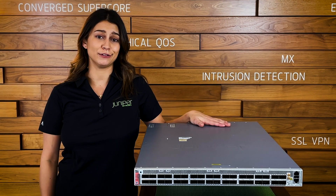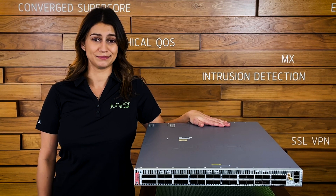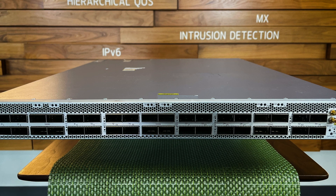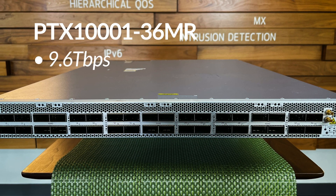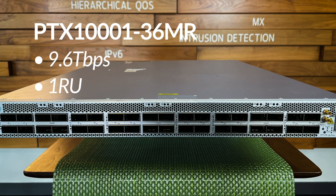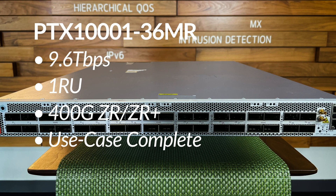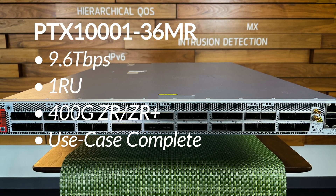And one of those solutions I have with me right here: the PTX 1001-36MR. Talk about small but mighty. This 100GB optimized, 400GB-capable box packs a 9.6TB capacity into a 1RU fixed form factor. Deployable in peering, aggregation, CDN, DCI, even metro environments with ZR and ZR Plus support.